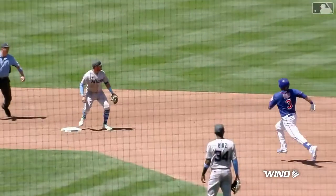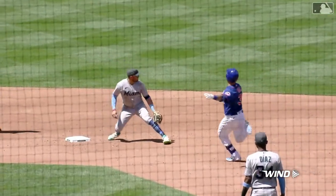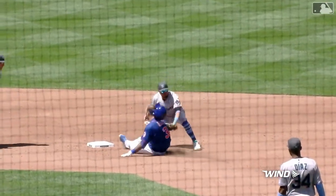These Mets are very, very aggressive running the base paths. And when you're as aggressive as they are, every now and then you're going to get thrown out trying to stretch the single into the double.